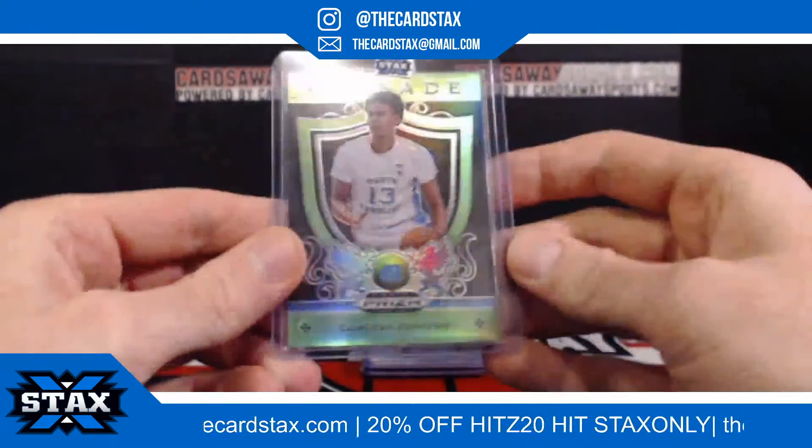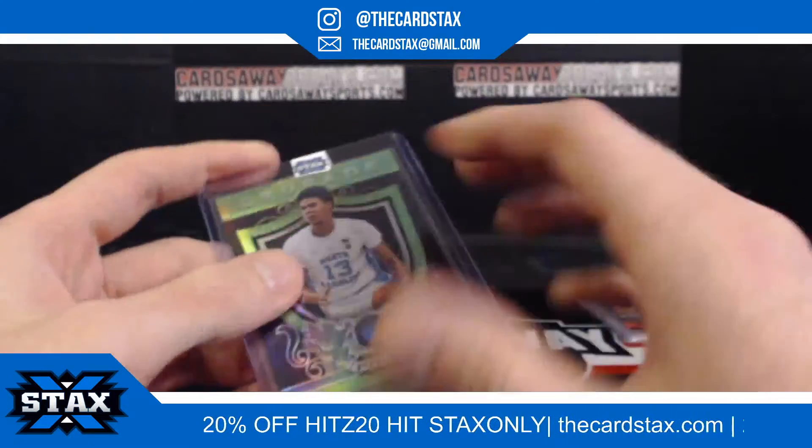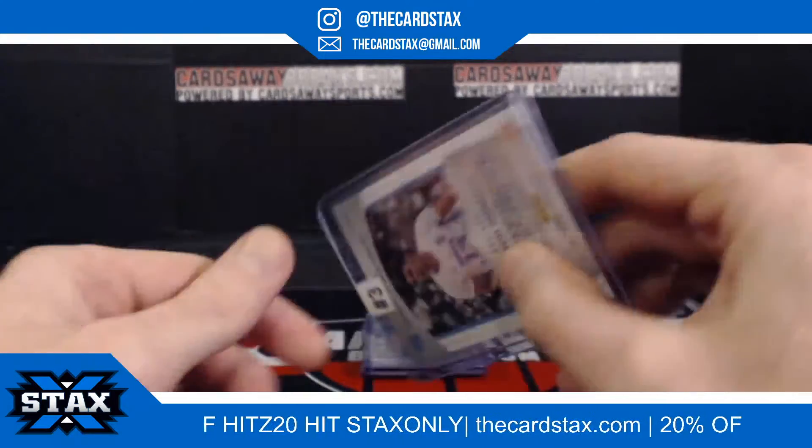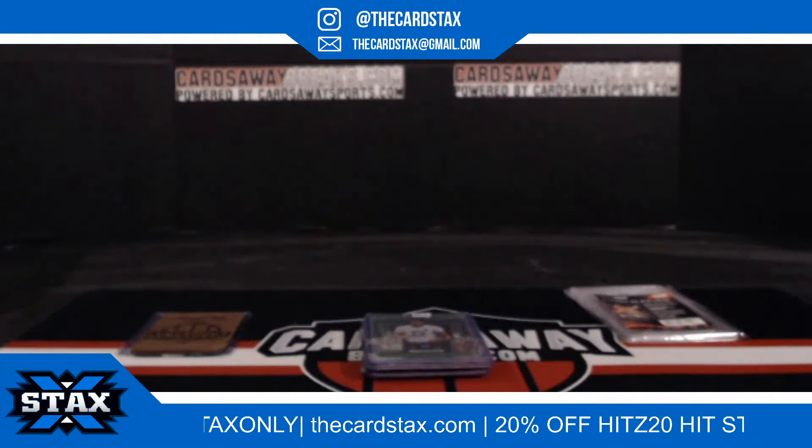Next up, we have a lime green Crusade Cam Johnson for the Phoenix Suns. It's number 125 — going to slot number three, slot number three going to James L. And that only means one thing...